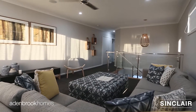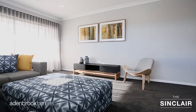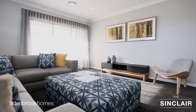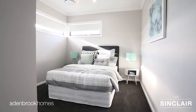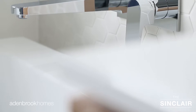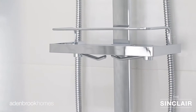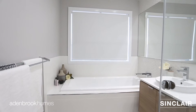On the second level of this home you'll find a versatile children's retreat overlooking the streetscape, offering an additional area for relaxation and unwinding away from the central living hub. The remaining three bedrooms each have built-in robes and easy access to the central main bathroom. The main bathroom showcases a white hexagonal feature tile adding subtle texture and interest to the space, while incorporating many of Aidenbrook's standard inclusions.